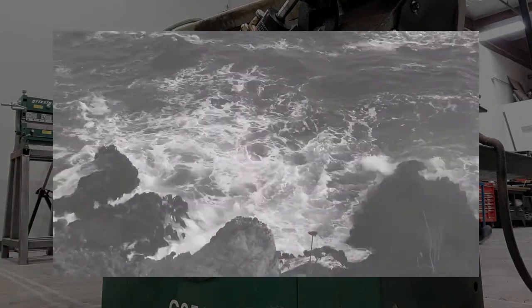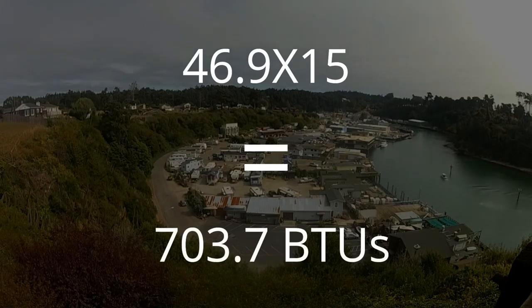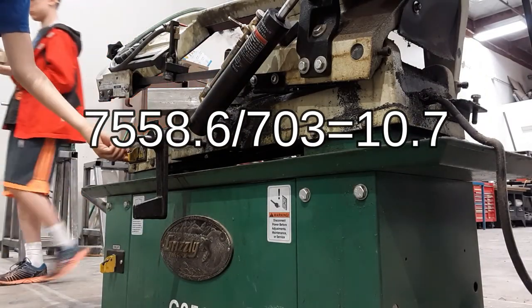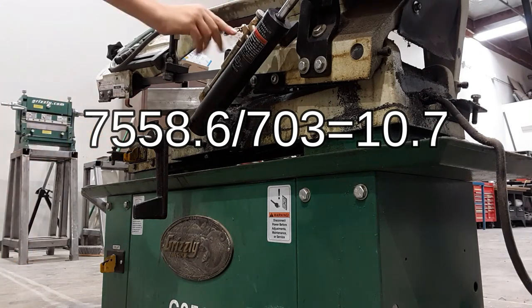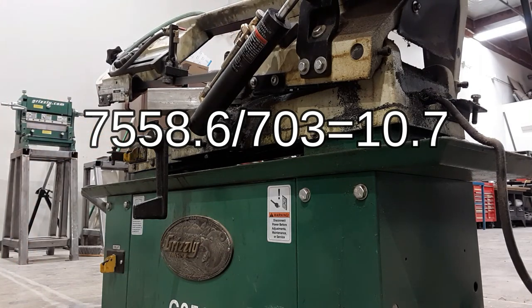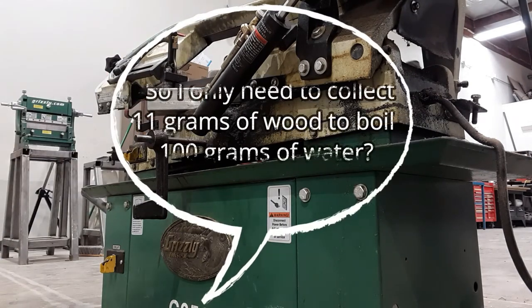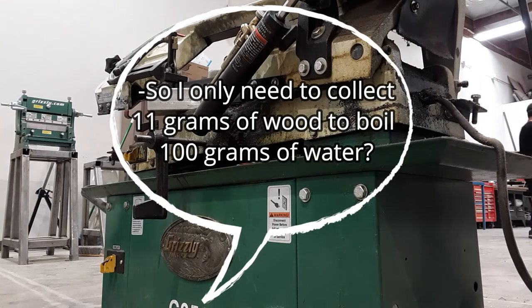Going back to my video on extracting salt from seawater, it took 703.7 BTUs to boil 100 grams of water on a butane burner. Taking 7,558.6 and dividing it by 703 gives us 10.7 grams of wood necessary to boil 100 grams of water. So it seems you only need to collect about 11 grams of wood to boil 100 grams of water.